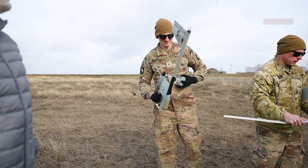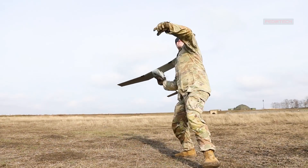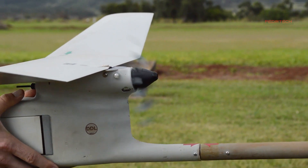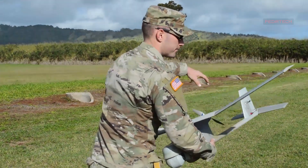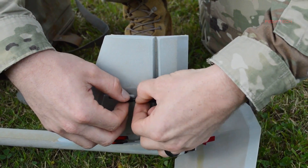Weighing only 4.2 pounds and capable of being launched by hand, the Raven can be easily transported and deployed in a variety of settings, including urban and rural areas, mountains, and even desert environments. The UAV's compact size and ease of use make it an ideal solution for military operations that require a quick and flexible response.